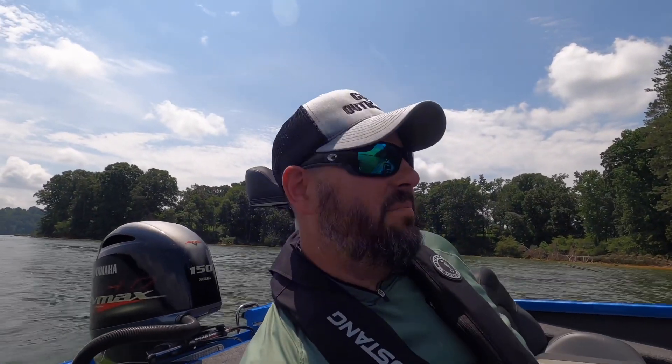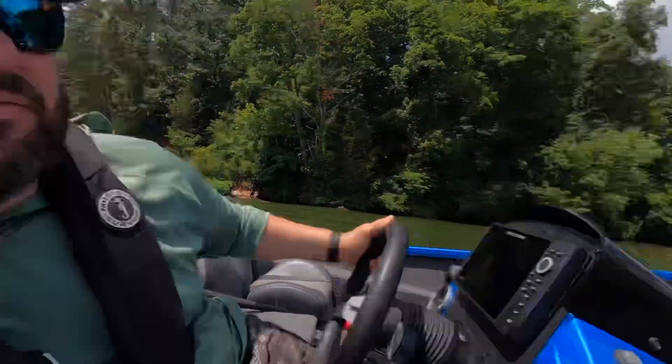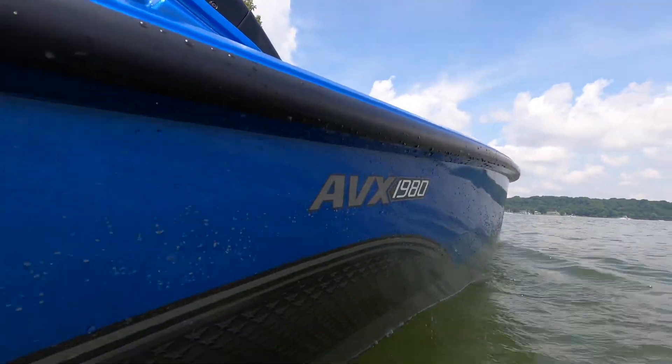I think it's time to do a rideability review on this boat. Recently, I purchased a 2020 AVX 1980 from Vexus. And I'll tell you what, I am impressed with this boat.